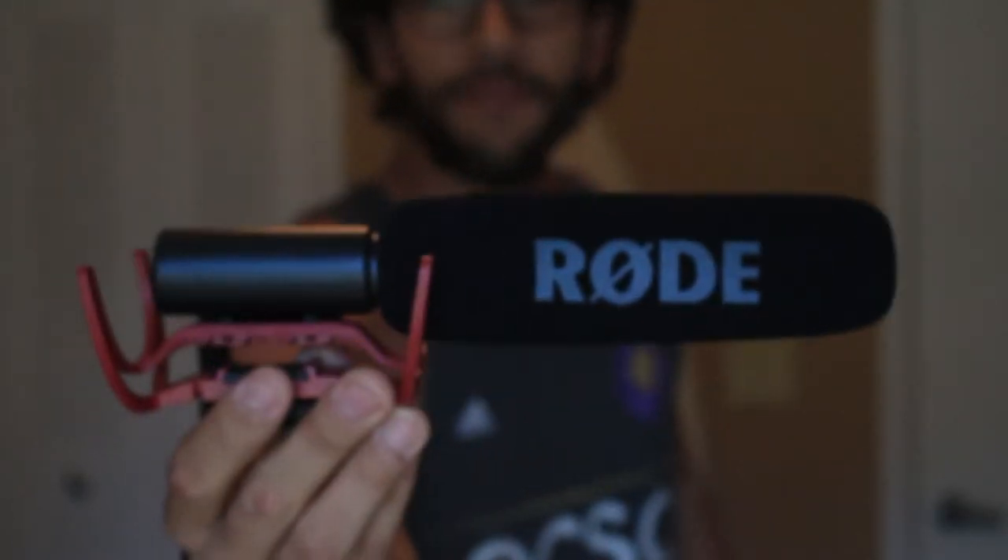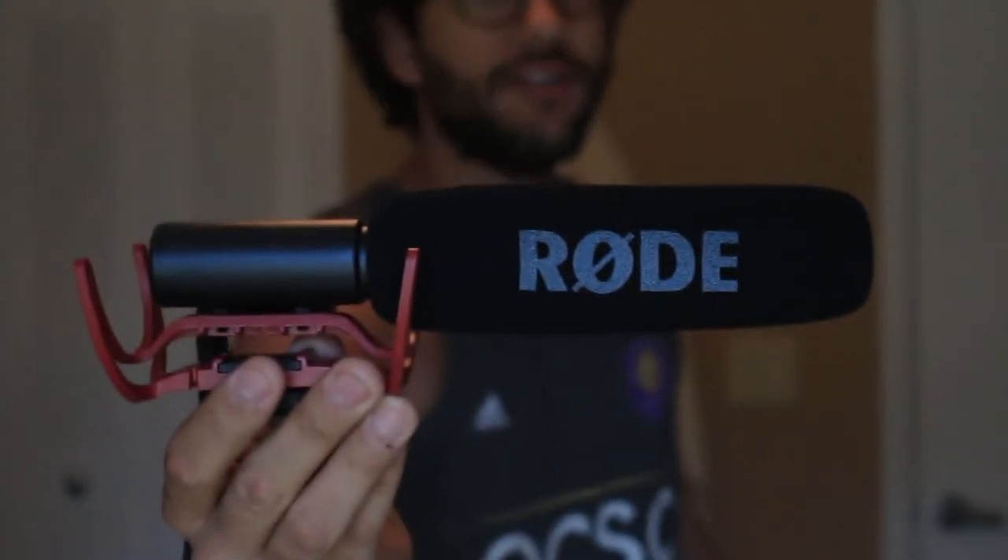Next up I have the Rode Video Mic. I've been wanting one of these for a while just so that I can get better audio on all my videos, because the stock mic that's on the Canon isn't the best. The stock lens isn't the best either. Another thing that's been really difficult is holding the camera with this big lens on it — I wanted something a little more compact and something to get better audio with.